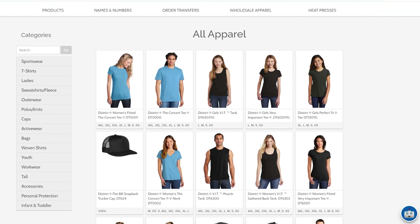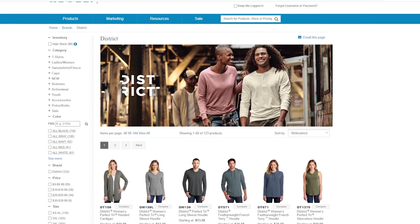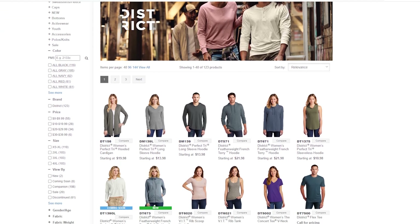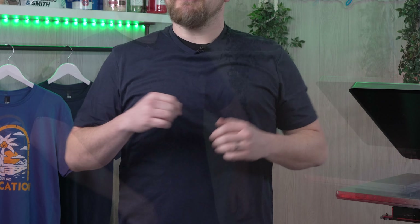Hey friends, Dave here from Transfer Express, and today we're talking all about some of my favorite budget-minded, fashion-forward tees from District. District clothing is a wholesale apparel brand available at transferexpress.com as well as other apparel suppliers like S&S/SanMar. I love District apparel for the quality, fit, and feel — they're not those budget tees that fall apart after one wash or just fit awful.